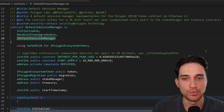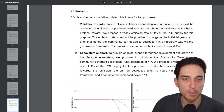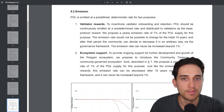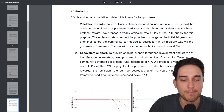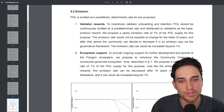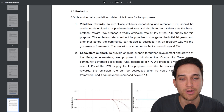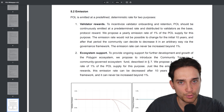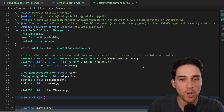The third and final smart contract is the Default Emission Manager. Before diving into the code, it's worth reviewing the emissions section of the POL white paper. There is a 1% emission rate for validator rewards — designed to incentivize validator onboarding and retention — and a 1% emission rate for ecosystem support, totaling a 2% annual emission rate. This is where the Default Emission Manager smart contract comes into play.